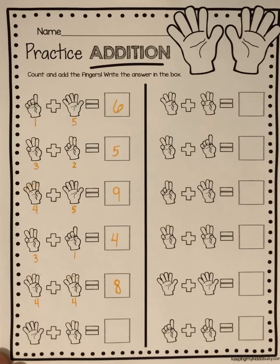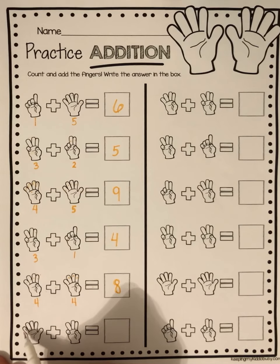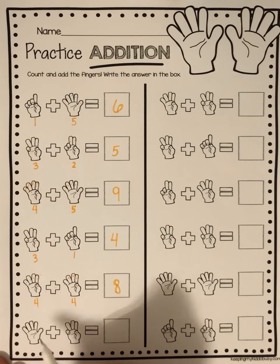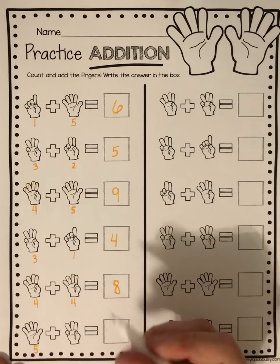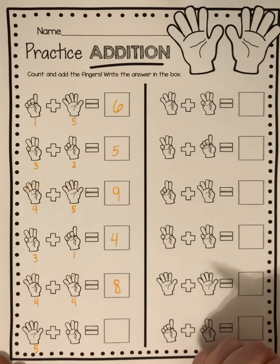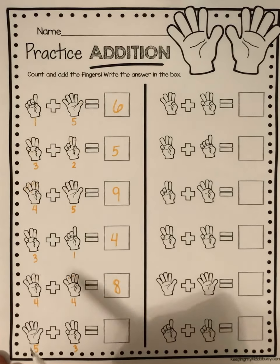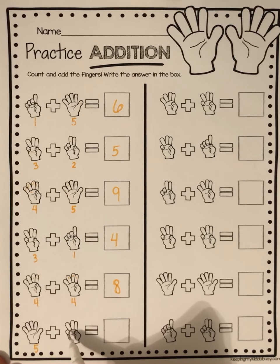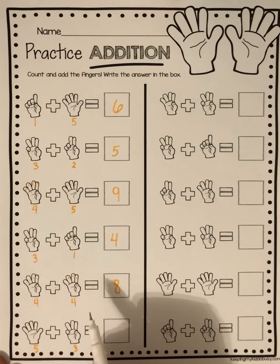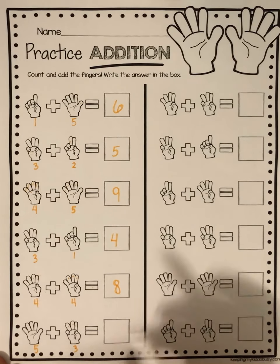And here's the last one. How many fingers are on this hand? Five. And how many over here? Three. Let's try counting on: five — what comes after five? Five, six. So five, six, seven, eight.